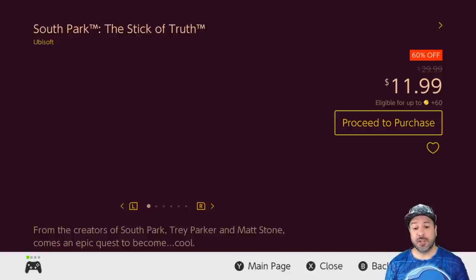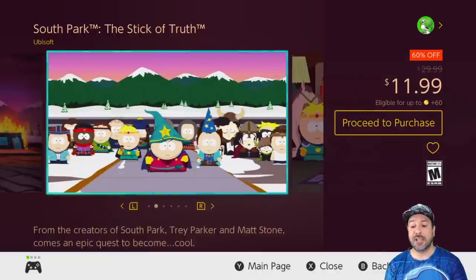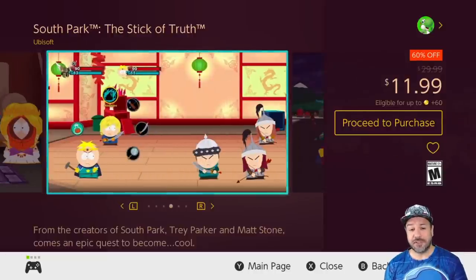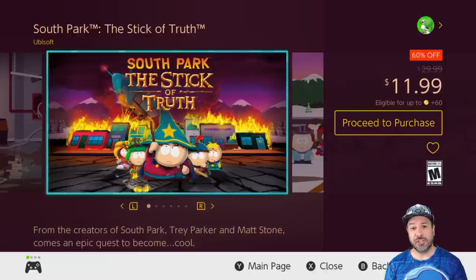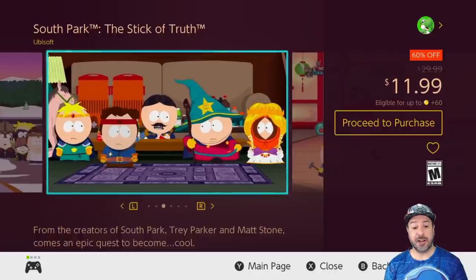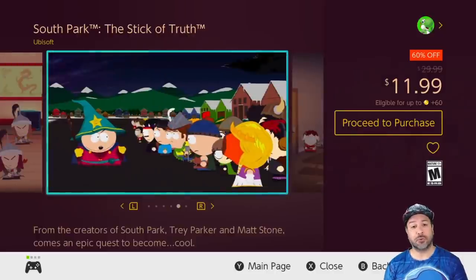Next is a game I mention on a regular basis — South Park: The Stick of Truth, 60% off at $11.99. This is an RPG adventure set in the South Park universe and, as I've said every time, number one it's a darn solid RPG, and number two all the humor you'd normally expect from South Park is there. It's like you're playing through a huge multi-episode arc of South Park, and you won't be disappointed by the storyline either.